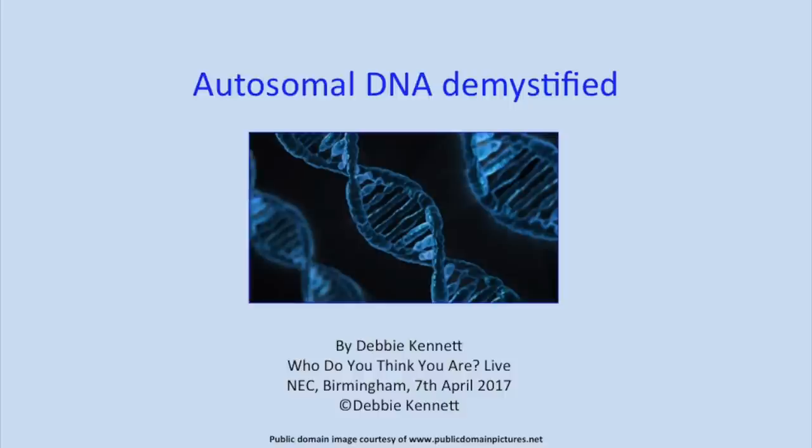Thank you very much Brian for that introduction. So my talk this morning — we've got a mixture of people in the audience, some people who've taken a DNA test and some who haven't. What I'm going to do is just run through the basics of how autosomal DNA works, and I've also got a little case study at the end showing you how to actually use autosomal DNA in practice.